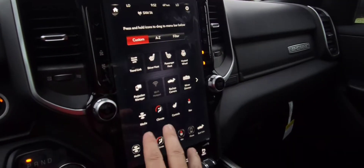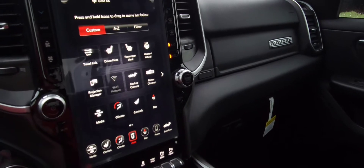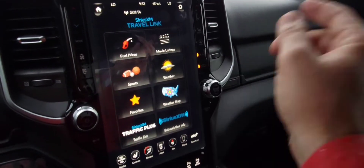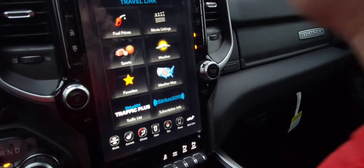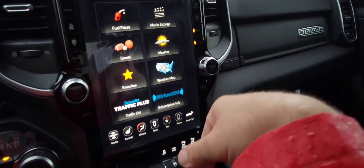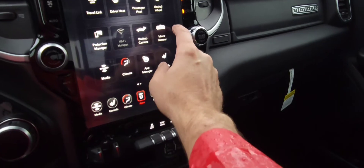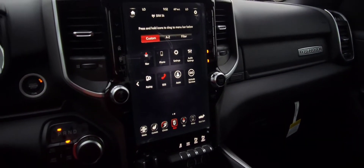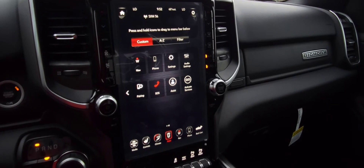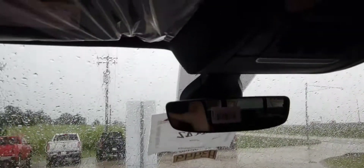You have this huge 12-inch screen that you're able to change into two separate displays. It has a Uconnect 4 system with travel link inside — it's going to show you fuel prices by brand, by distance, by price within 10 miles of your local area. You can plug in your favorite sports teams, and you've got traffic updates. You can customize pretty much everything. With Active Go services, you can actually start this truck from your cell phone and even put it into valet mode. You've got a universal garage door opener up here as well.